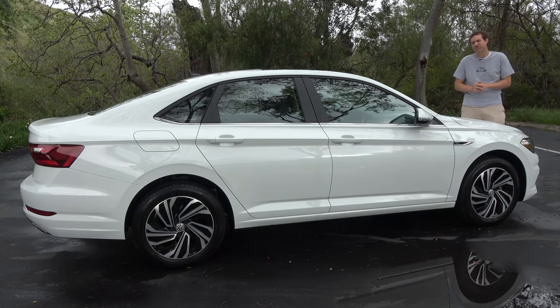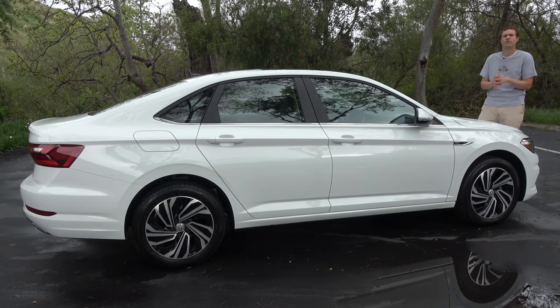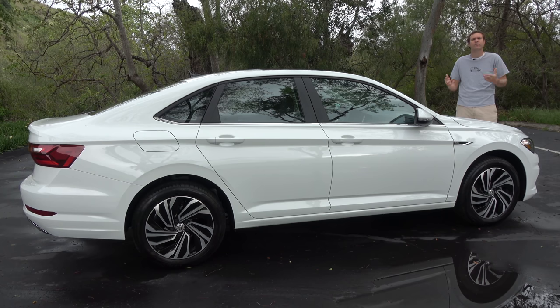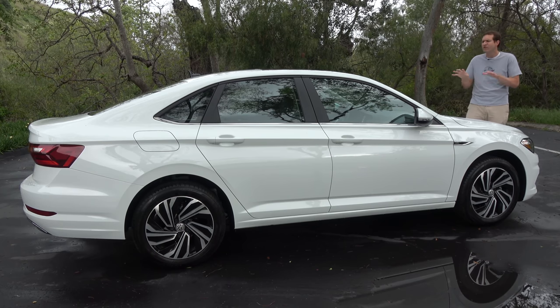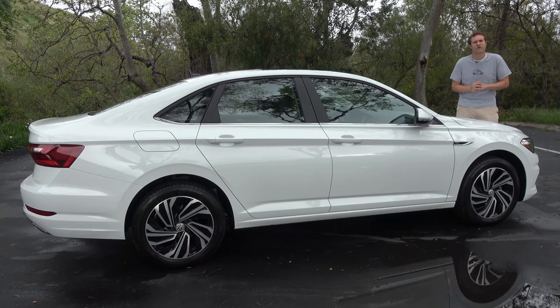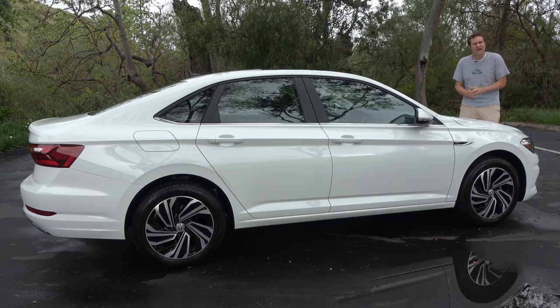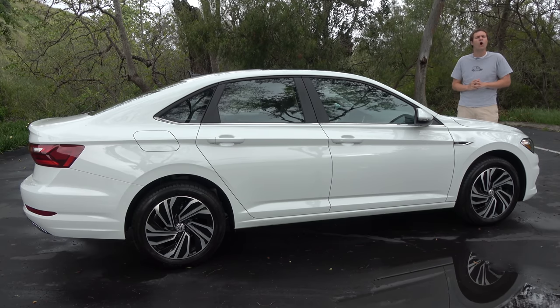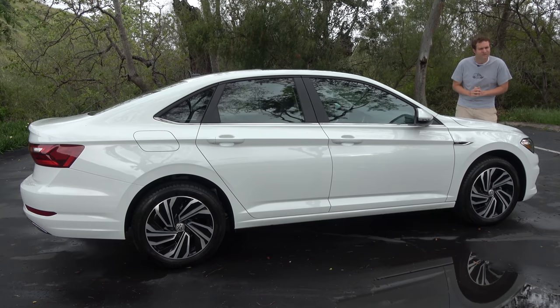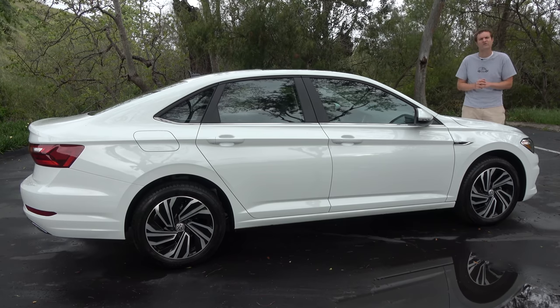For my foreign viewers, the Jetta is a bit of an interesting anomaly because the Golf hatchback is far more popular than the Jetta in almost every market except for North America. But here, where we traditionally prefer sedans to hatchbacks, the Jetta still outsells the Golf roughly three to one, even in spite of its declining sales. Today, I'm going to take you on a thorough tour and show you all of its interesting quirks and features, then get it out on the road and drive it, and then give it a Doug Score.